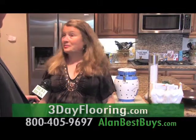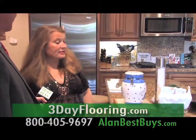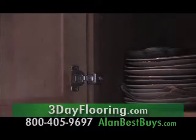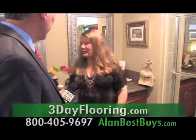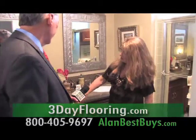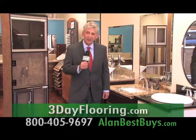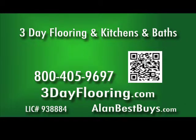The price was very competitive and the quality is excellent. There are great hardware and self-closing drawers. Bathrooms can be completed faster — a new vanity, new fixtures, new cabinet, new granite and cabinetry. 3-Day Flooring in Kitchens and Baths now has financing available, up to 18 months same as cash, and serves all of Southern California. 800-405-9697, 3dayflooring.com.